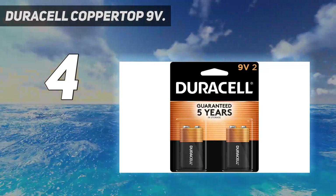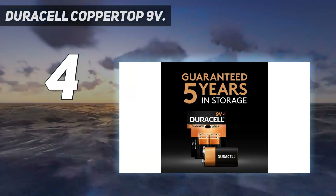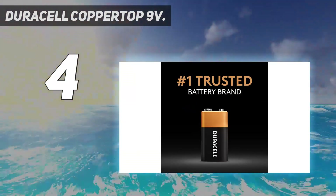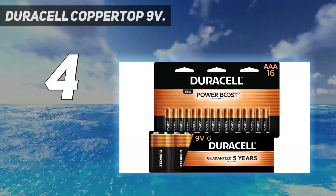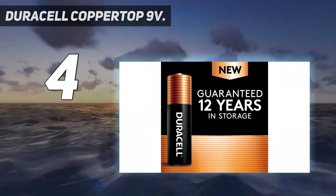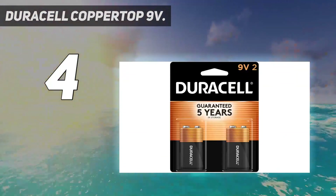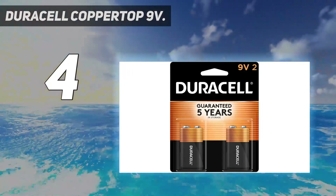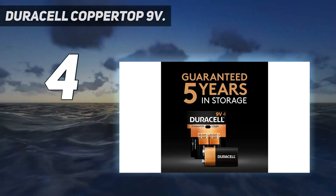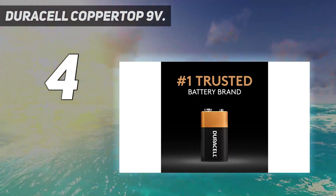The 9V battery delivers reliable power and is ideal for major home appliances which run on batteries. These batteries are part of their Coppertop range, which uses some of the best techniques to give long-lasting performance. Their batteries are not at risk of damaging your products through leaks when used as directed. The batteries can be purchased as a pack of 1, 2, or 4. The pack of 4 provides the most value at $13.98, meaning you are spending $3.50 per piece.